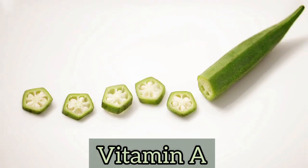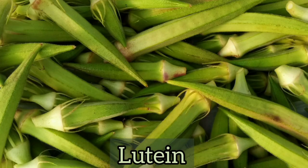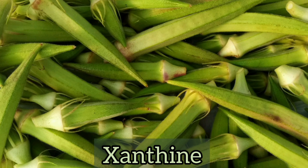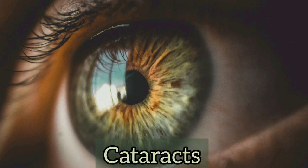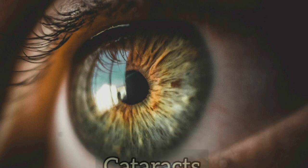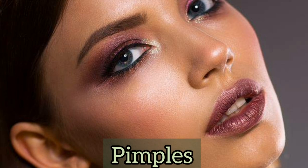Okra is very rich in vitamin E, beta carotene, lutein, and xanthine, and all of these work together to preserve good vision and prevent cataracts. They also help to keep your skin healthy and glowing, and okra is also praised for preventing spots and pimples.